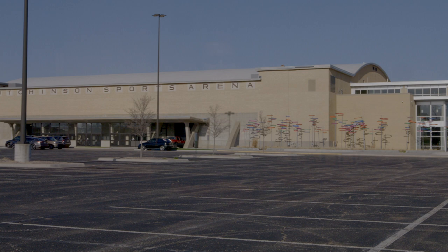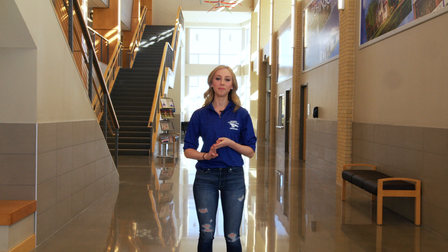Welcome to the Hutchinson Sports Arena. This is home to volleyball, basketball, and spirit squad. In addition, we have most of the coaches' offices as well as sports medicine. Just like football, if you bring your student ID in, you can watch free basketball and volleyball games.